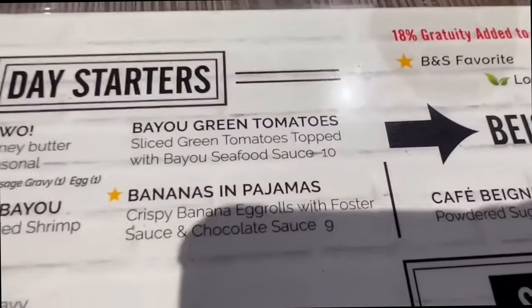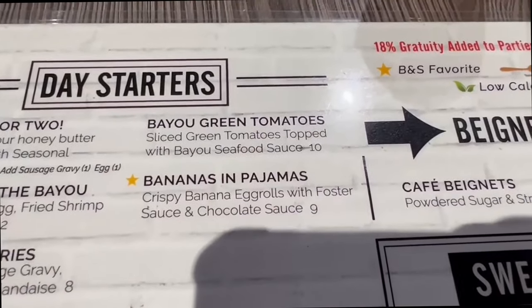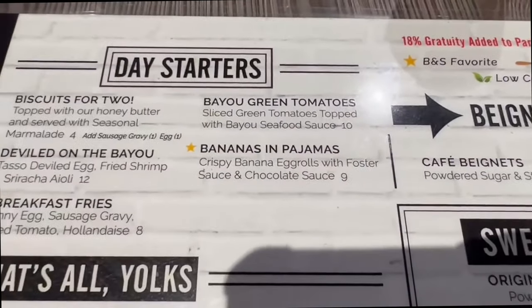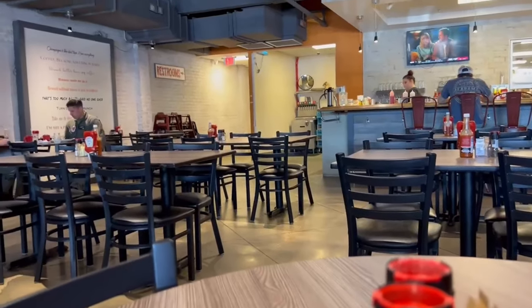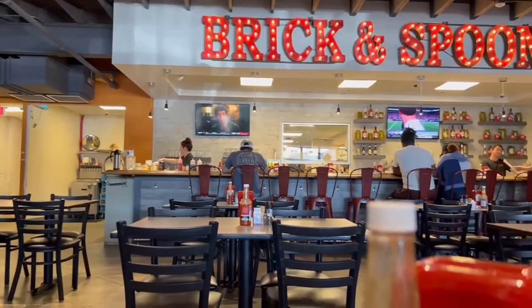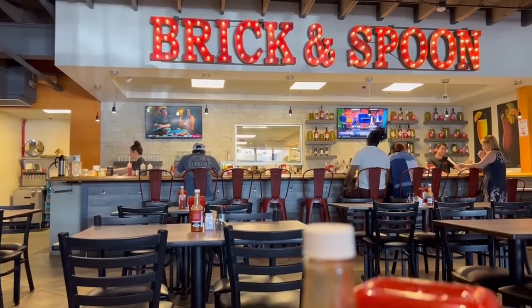I've decided on the Bananas and Pajamas — whatever you say. It's super clean; I like this little place. There's a lot of mimosas apparently, so that's kind of cool.